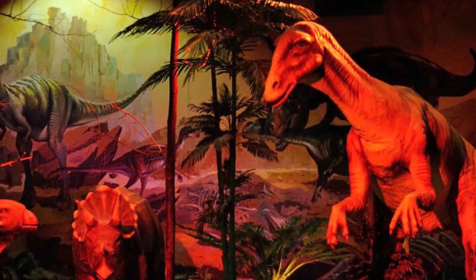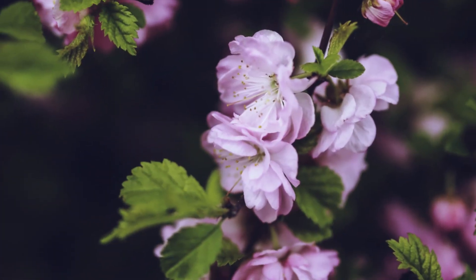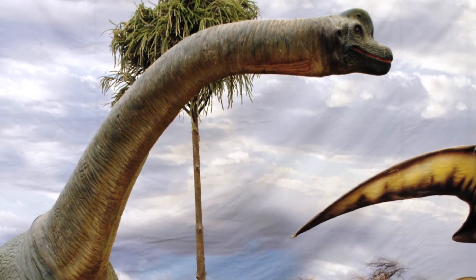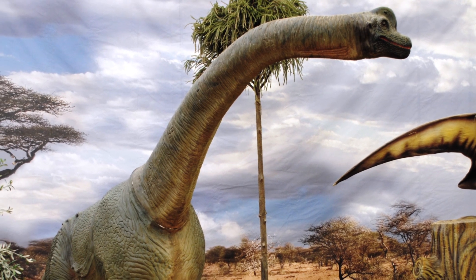While large dinosaurs and conifers dominated the land during the middle of the Cretaceous period, the earliest small mammals, flowering plants, and grasses were beginning to evolve. Researchers think it's highly likely that large herbivorous dinosaurs would have ingested large amounts of this now-extinct fungus.